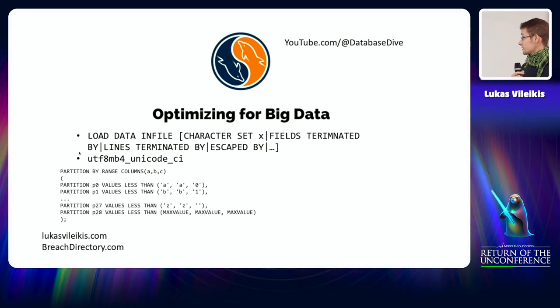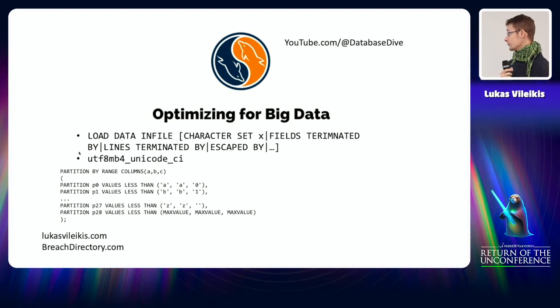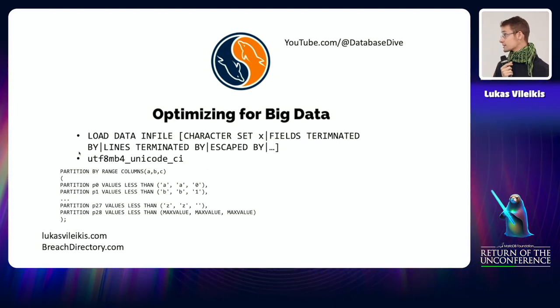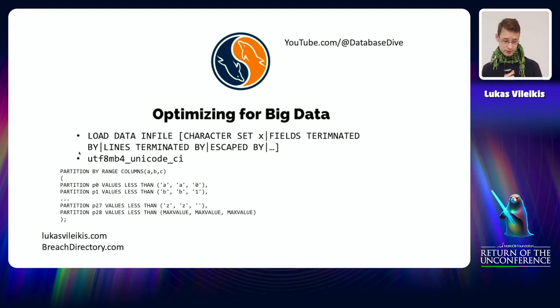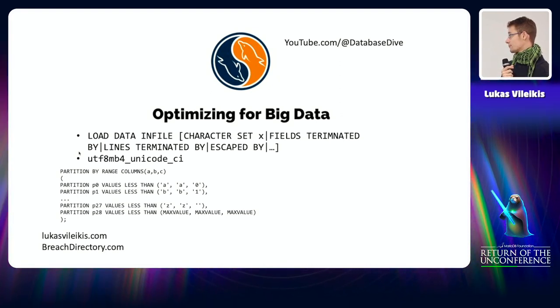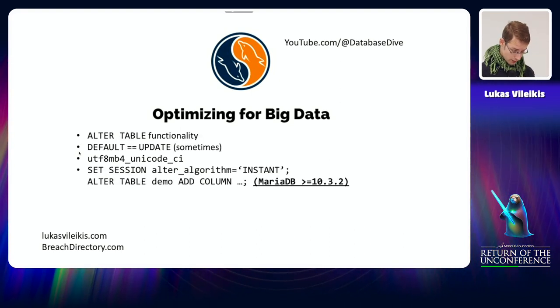LOAD DATA INFILE has several options: you can specify a character set, what your fields are terminated by, what lines are terminated by, and so on. If you use partitions, you will most likely use partitioning by range. For example, if you're building a search engine and searching for data with letters or numbers, even with tens of billions of records this kind of partitioning setup will work well, as long as you have the same partitions across all tables you're querying. Don't forget you can also use MAXVALUE for partitions — to catch anything not otherwise specified.